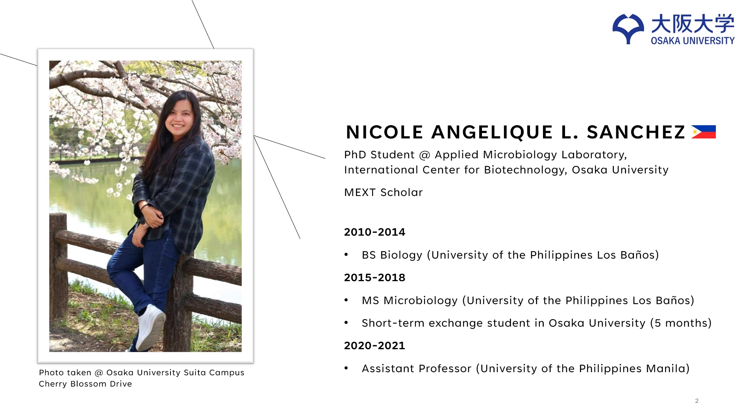I am currently a second-year PhD student at the Applied Microbiology Laboratory in the International Center for Biotechnology in Osaka University, Suita Campus. I am also a MEXT Scholar. I earned my bachelor's and master's degree from the University of the Philippines, Los Baños. I also did a short-term exchange program for five months in Osaka University to do part of my master's thesis. After that, I worked as an assistant professor in the University of the Philippines, Manila before applying for my PhD.